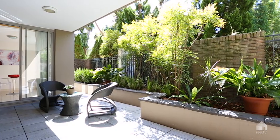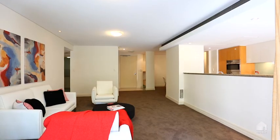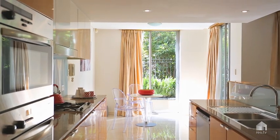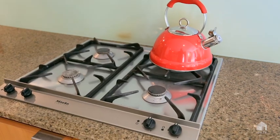With modern appointments there is an internal laundry, intercom security system and reverse cycle air conditioning throughout. The kitchen is modern with European gas appointments, Miele appliances and granite bench tops.